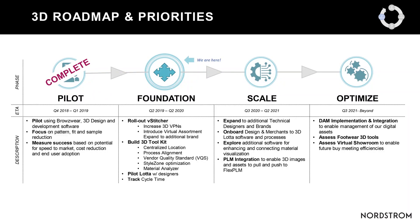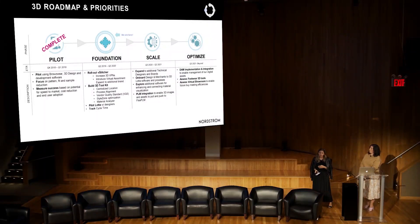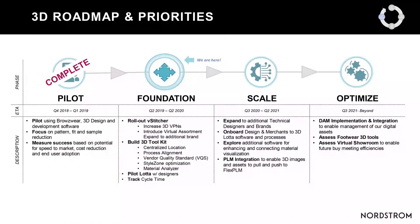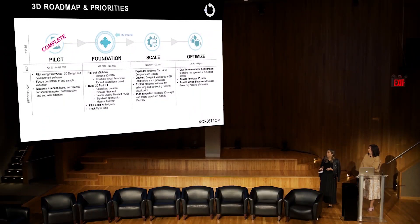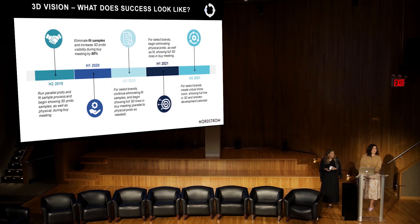As of last month, we moved into what we call our foundation phase — completing the pilot and rolling out to additional teams. We're also building a 3D toolkit, because the tool requires significant setup: blocks, process documentation, vendor standards, materials analysis, and calendar integration. We're taking the next couple of quarters to build a foundation that will help us scale and optimize going forward.